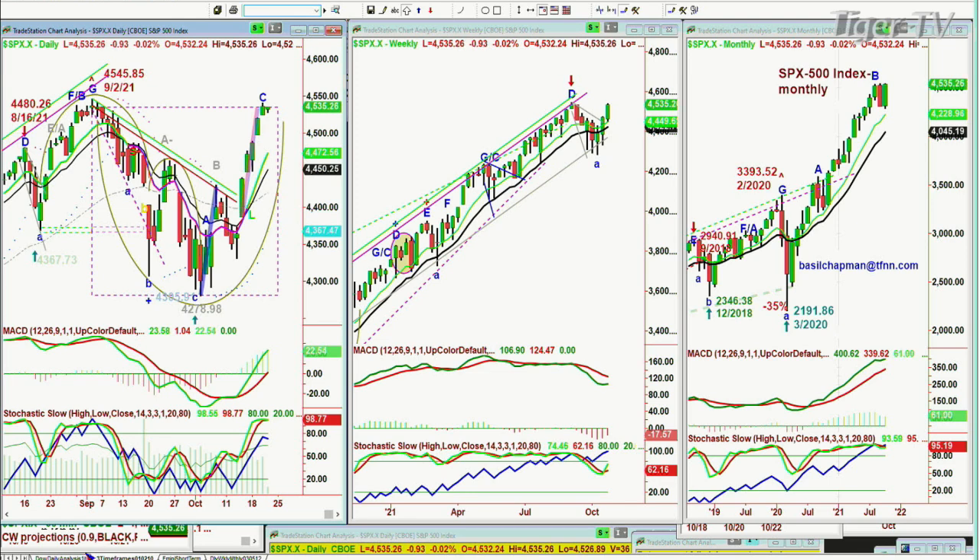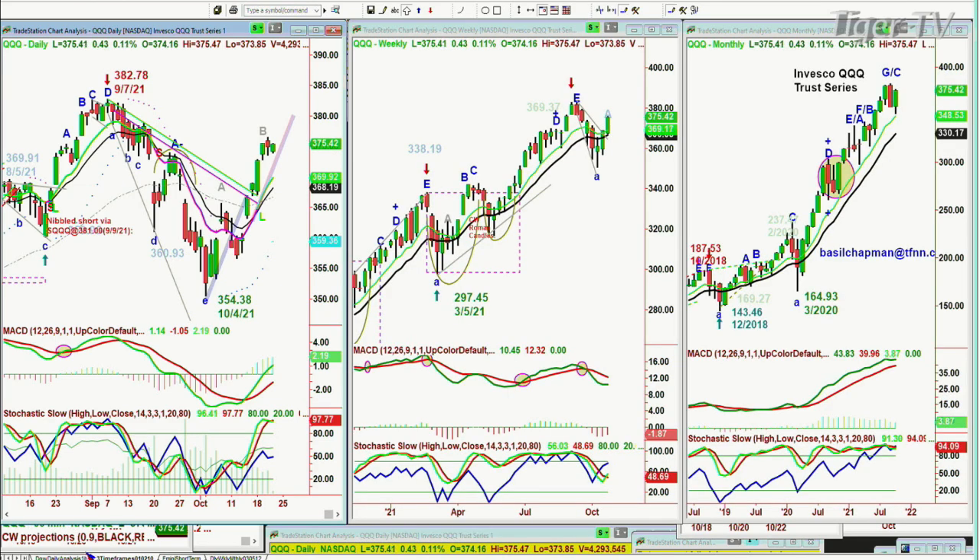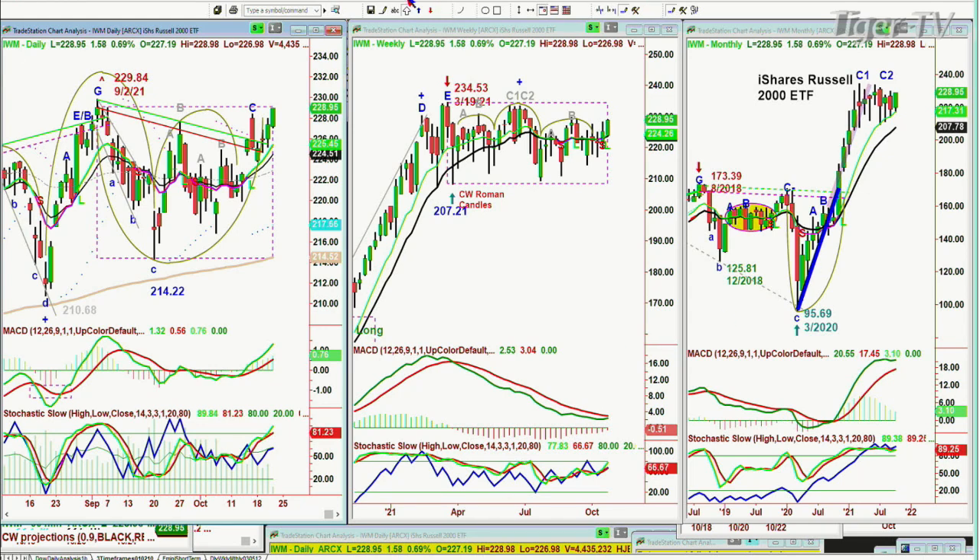Let's go to the QQQ at 375.40, up 42 cents. It's below yesterday's peak, which makes it a peak B if it doesn't go above that. It's trying to garner some strength, but it's still one of the weaker indices. The IWM is actually acting much better — it's in leg D right now in the daily chart. D is what we want for a buy mode, but I always put a little plus sign above that to say you've got to keep your eyes open.